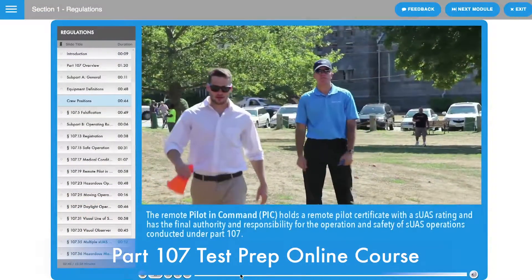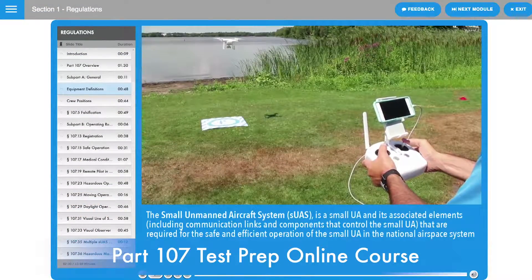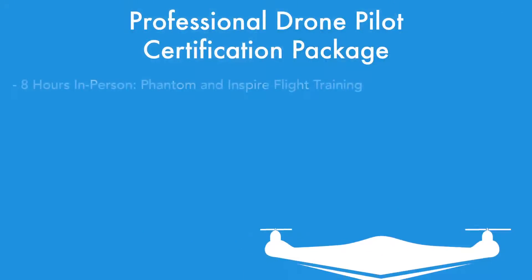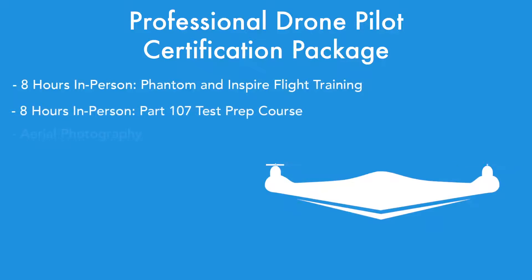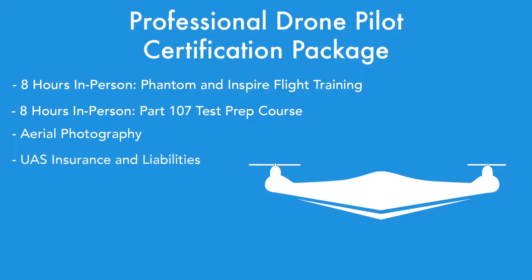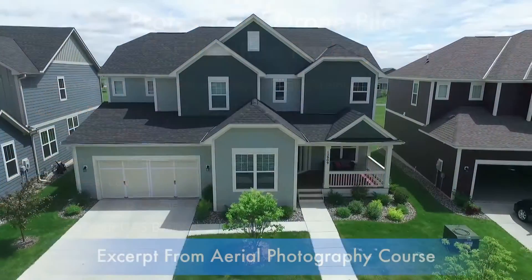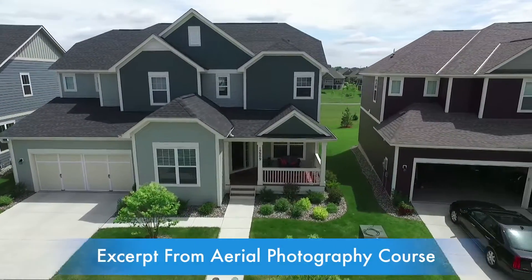After completing the in-person course, you also gain access to the full course in an interactive, online format. Additionally, students gain access to our Launching a Drone Business under Part 107 Online Course Package. This course teaches you everything you need to know about starting and maintaining a drone business through multiple online classes.